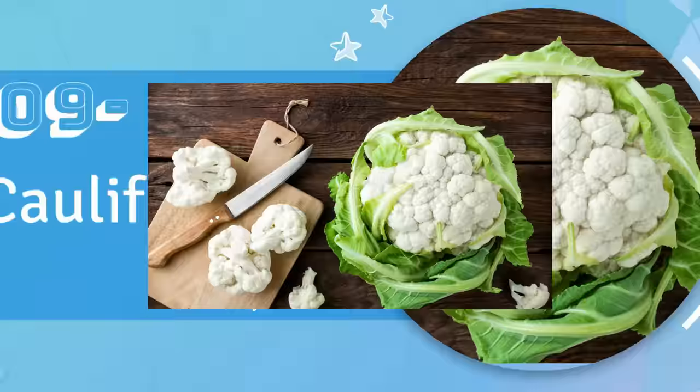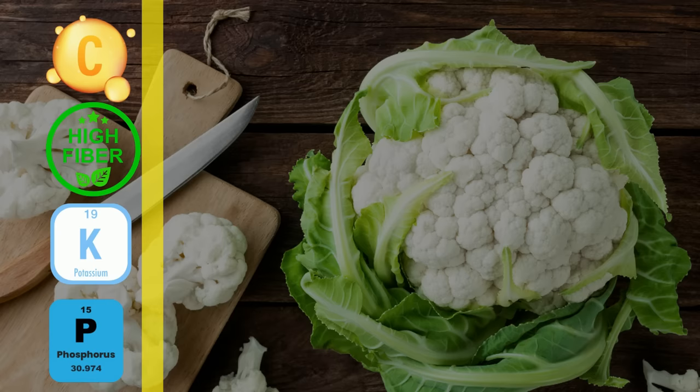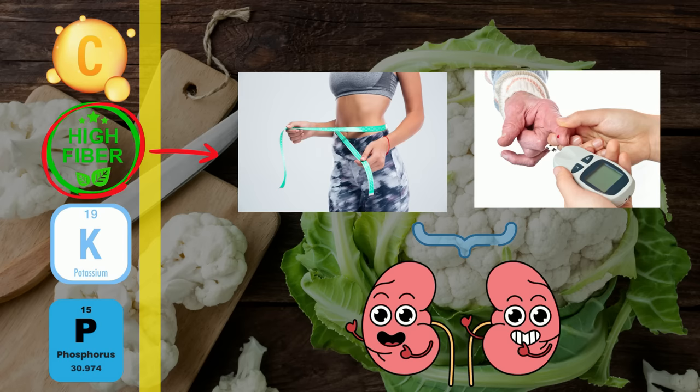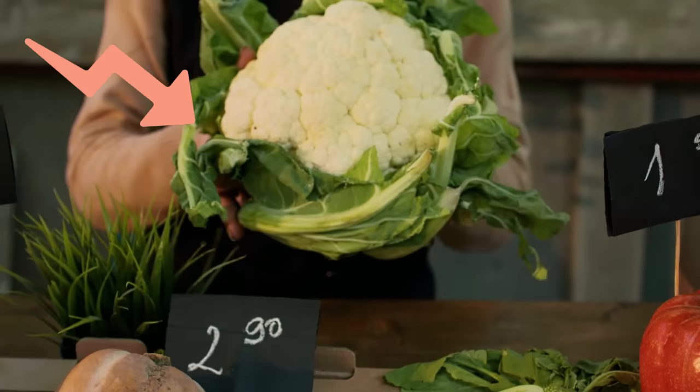Number 9: Cauliflower is typically high in fiber and vitamin C, while being low in potassium and phosphorus. Vitamin C, being an antioxidant, helps repair your kidneys by reducing inflammation in them. Dietary fiber helps you manage weight and blood sugar levels, which is also good for the kidneys. High levels of potassium and phosphorus can be harmful to people with kidney problems, and cauliflower is typically low in both these minerals, making it a great option for people with degraded kidney function.